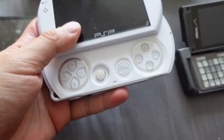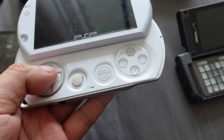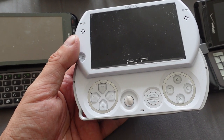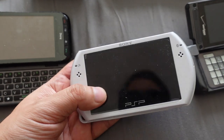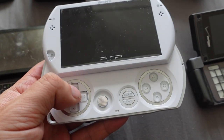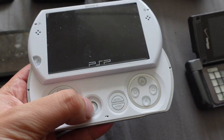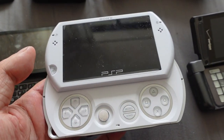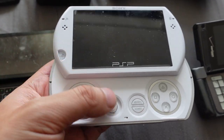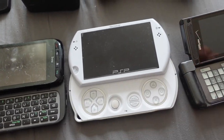Next we have the PSP Go — it's not a phone, but I have this because it was released around the same time. It was kind of ahead of its time because this was way before people bought digital media. The PSP Go is all digital — there's no physical UMD drive. This was way before everyone did digital downloads. I still think it's one of the cooler devices because you can hack it and run emulators. Very similar to the Sony Xperia Play, which is coming up.